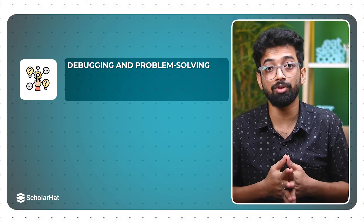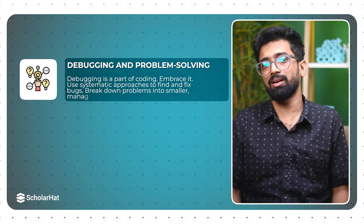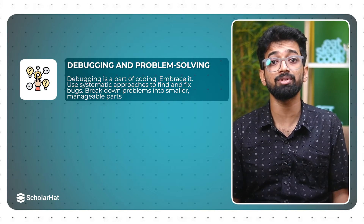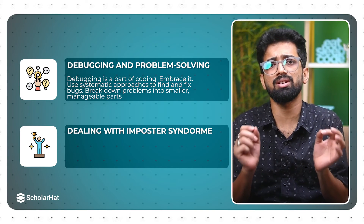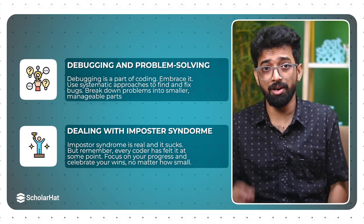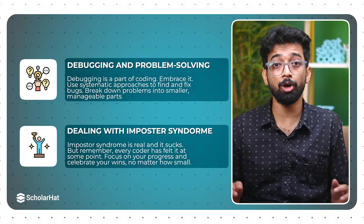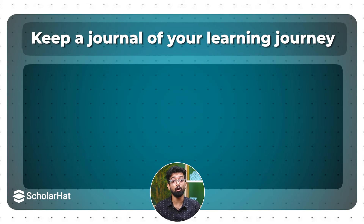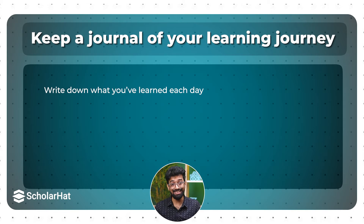Let's be real — learning to code isn't all rainbows and butterflies. There will be challenges, but we've got this. First, debugging and problem solving: debugging is a part of coding, so embrace it. Use systematic approaches to find and fix bugs, and break down problems into smaller, manageable parts. Dealing with imposter syndrome: imposter syndrome is real and it sucks. But remember, every coder has felt it at some point. Focus on your progress and celebrate your wins, no matter how small. Keep a journal of your learning journey — write down what you have learned each day, what you struggled with and how you overcame it.